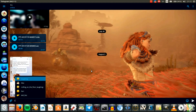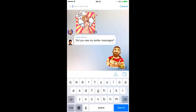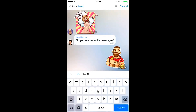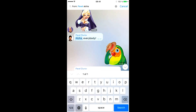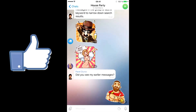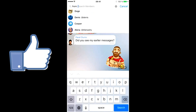The second feature is that if you're in a group, you can search for messages by certain contacts. For example, if you're in a big group and want to search for a certain message by one contact, you can go to the search bar, type that contact's name in, and that makes it a lot easier to search for certain messages.